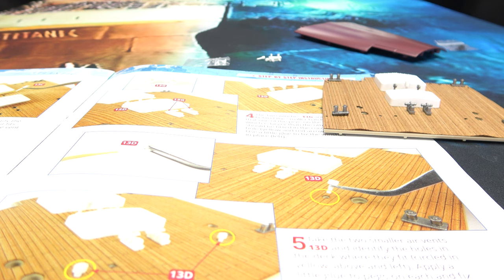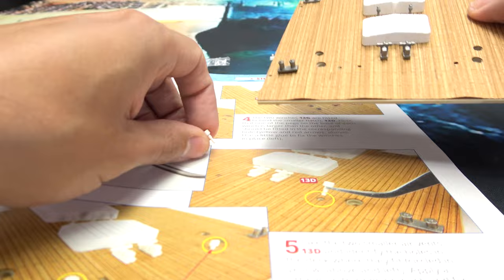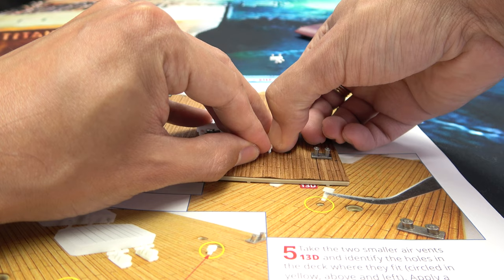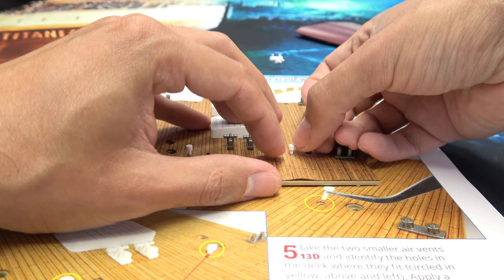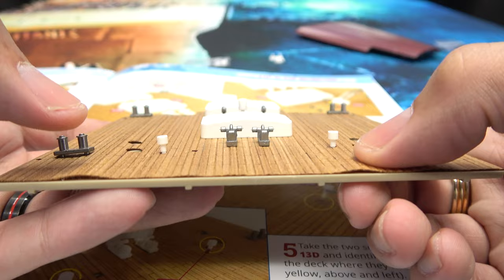Now we have two smaller air vents — the little ones, the baby ones. These are getting fitted into these tiny holes right here. They should just friction in. With tiny pegs like this you want to make sure you apply even pressure — don't manhandle it because you can snap those tiny little pegs. There we go. Yeah, I have to glue that down — the deck is bubbling up — that's no good at all.